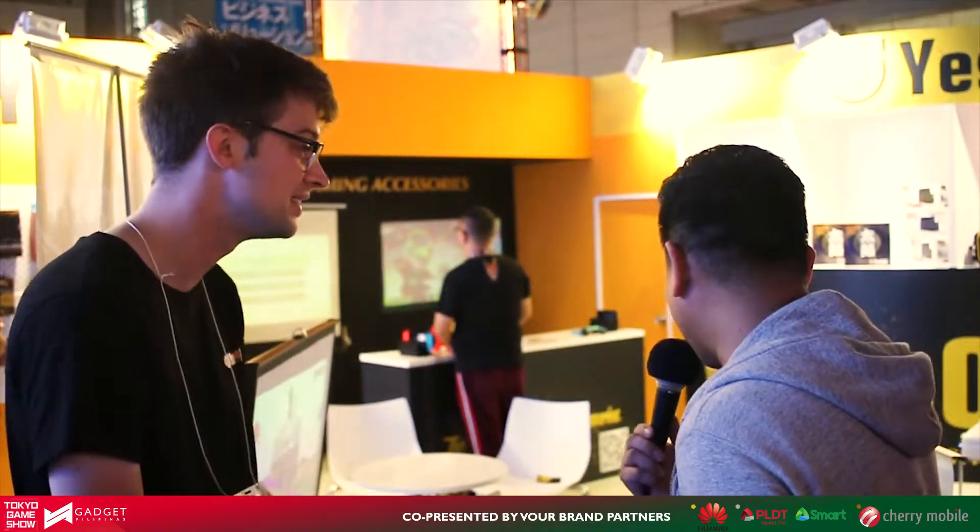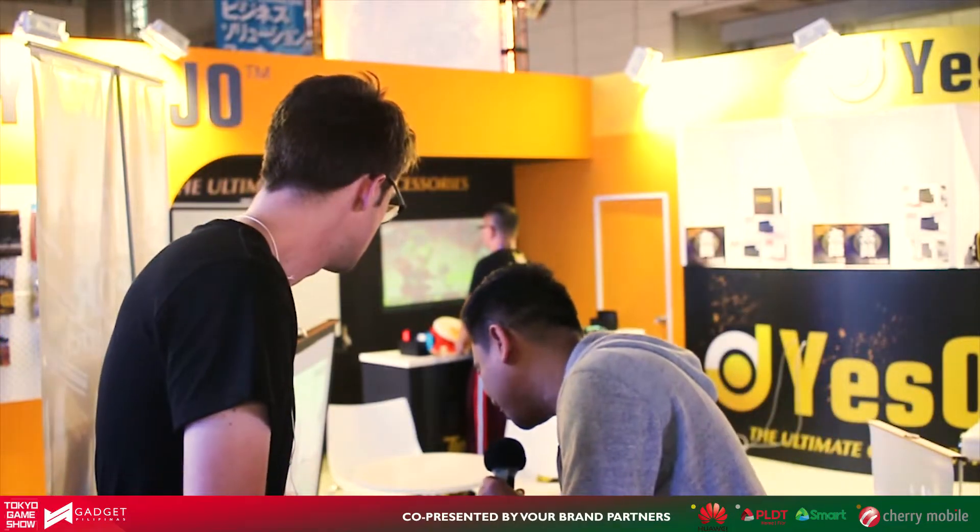Oh, Texas Instruments — you know what, in the Philippines there is actually a factory of Texas Instruments in Baguio City. That's good to know, actually. I love Nintendo Switch too. In fact, I myself own a Nintendo Switch. JamOnline also owns a Nintendo Switch, and I guess we all love it.